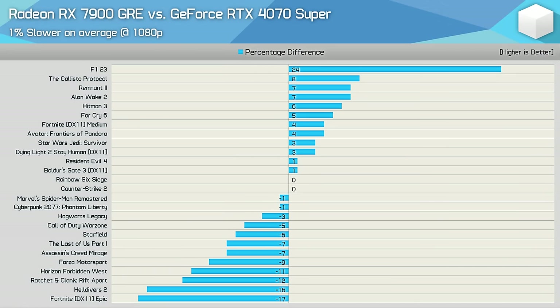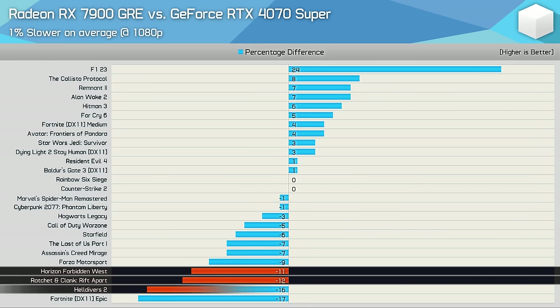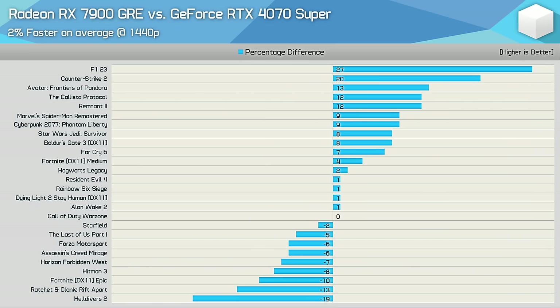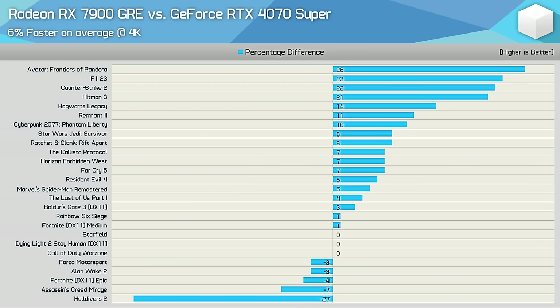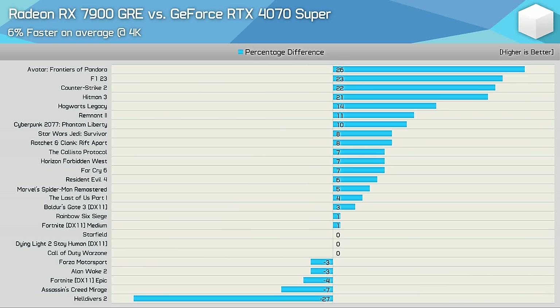Looking at the average rasterization results across 25 games: at 1080p the 7900 GRE was on average just 1% slower than the 4070 Super — essentially even. At 1440p the GRE was 2% faster on average. At 4K the GRE was 6% faster on average, with poor results only in Helldivers 2; otherwise the Radeon GPU was pretty dominant at this resolution.